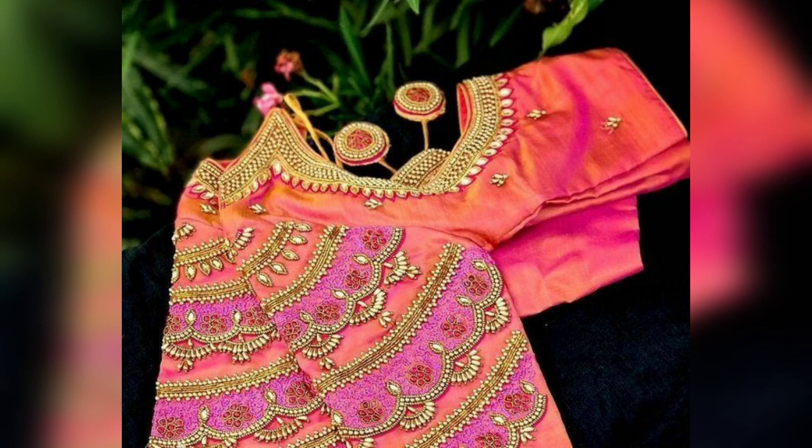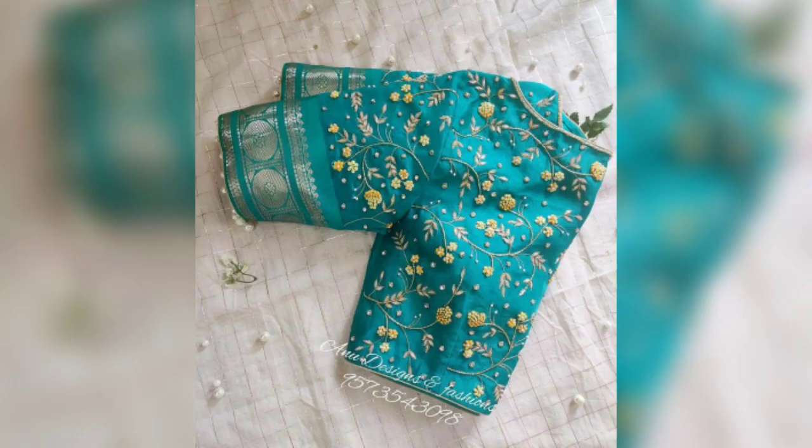So friends, these heavy blouses are very amazing. You can wear them with silk, plain, or any fabric, and you can look very stylish.